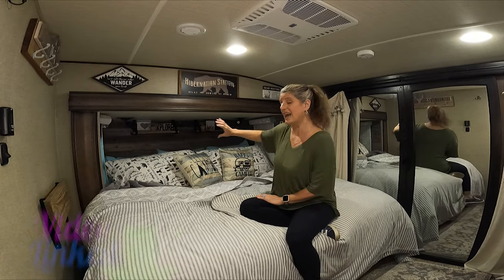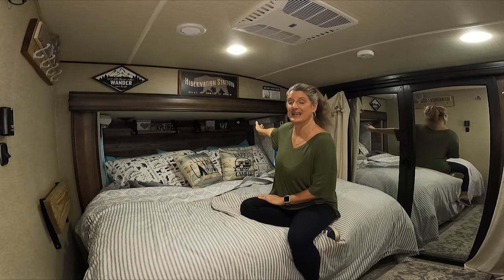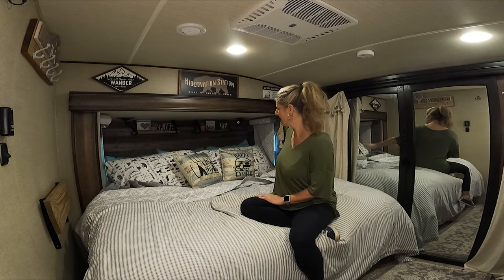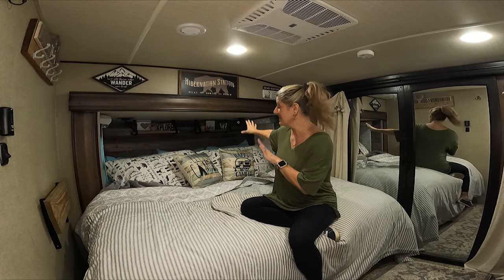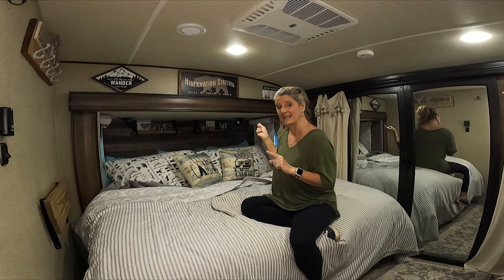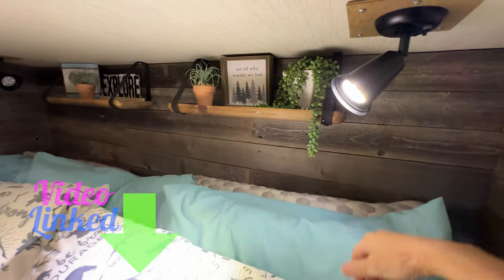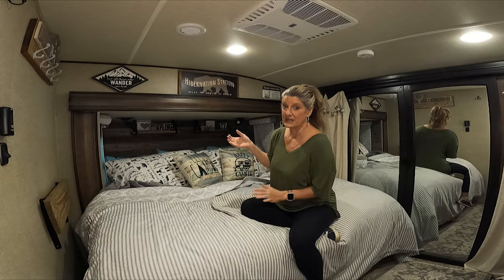I added all this wood back here — it was from Rockin' Wood. It was super easy to do and I love how it worked. I took down the headboard and then added all this, and we also took down the lights that were above the bed and I put up little spotlights that are perfect for reading in bed.